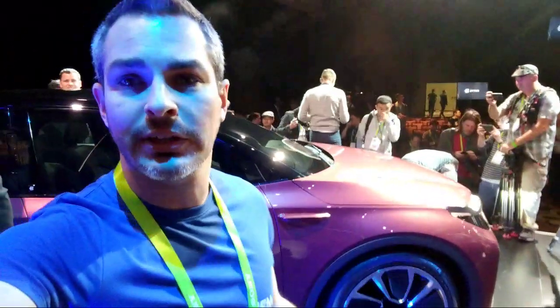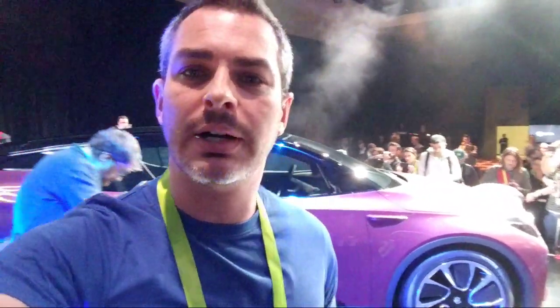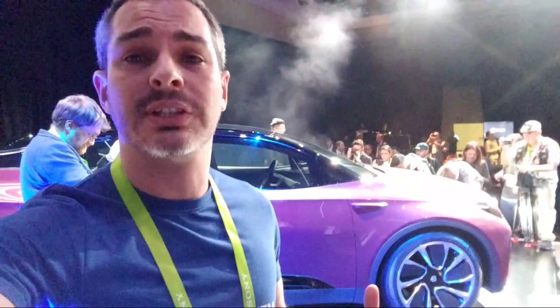Here it is — there's a pink one. It's kind of an SUV, a little crossover. Looks a little bit like a smaller Faraday Future, if you will.